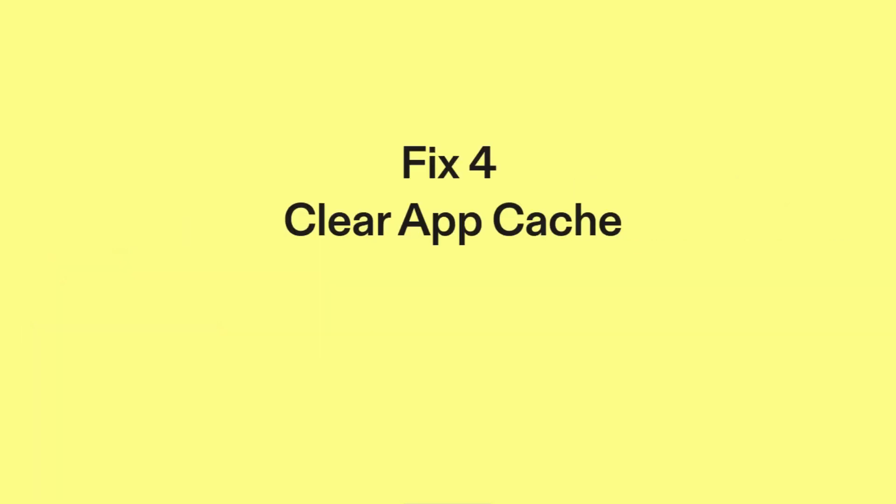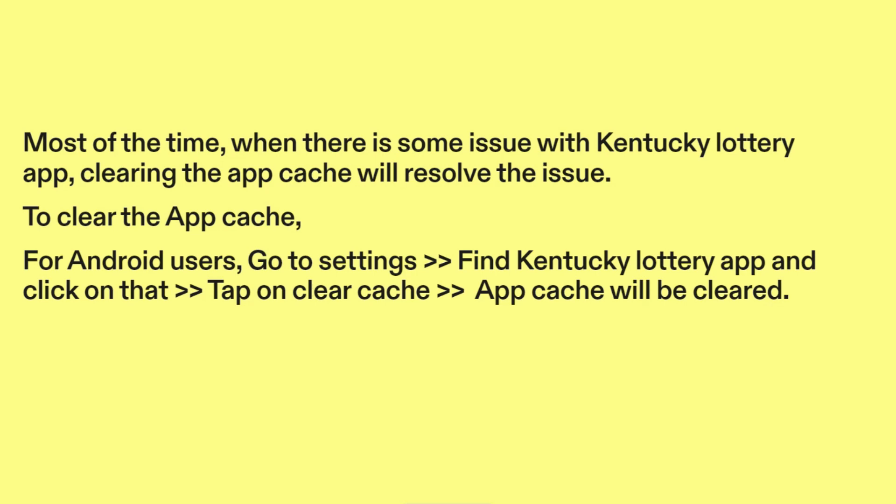Fix four: clear app cache. Most of the time, when there is some issue with the Kentucky Lottery app, clearing the app cache will resolve the issue. To clear the app cache for Android users, go to Settings, find the Kentucky Lottery app, and click on it. Tap on Clear Cache and the app cache will be cleared.